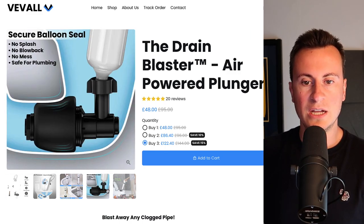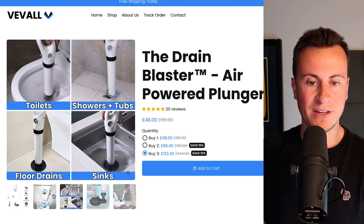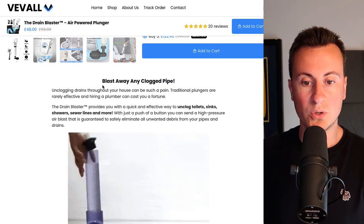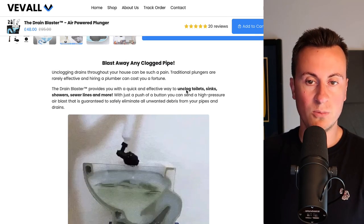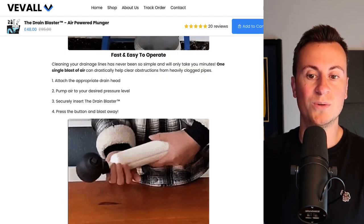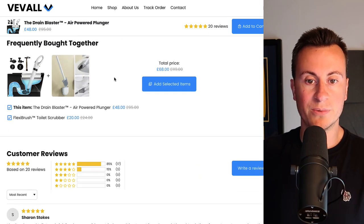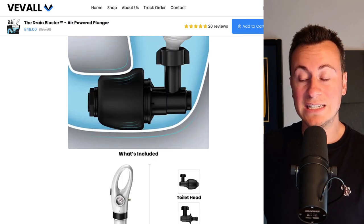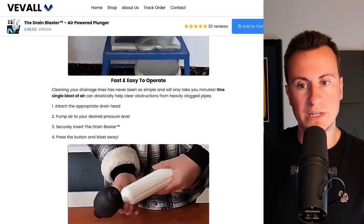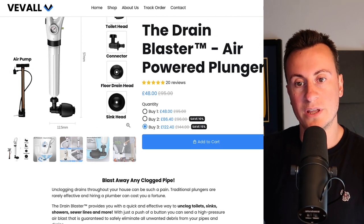Looking at their imagery, this looks like basic imagery. They're not always using the same colors as their brand, which tells me they may have imported this across from AliExpress. Their product description follows a typical textbook layout: heading, paragraph, keywords in bold, followed by image or GIF — repeated all the way down into trust badges, free shipping, frequently bought together, and customer reviews. Not to take anything away from this store, but a very textbook Shopify dropshipping layout. A very quick and simple product to get started with.